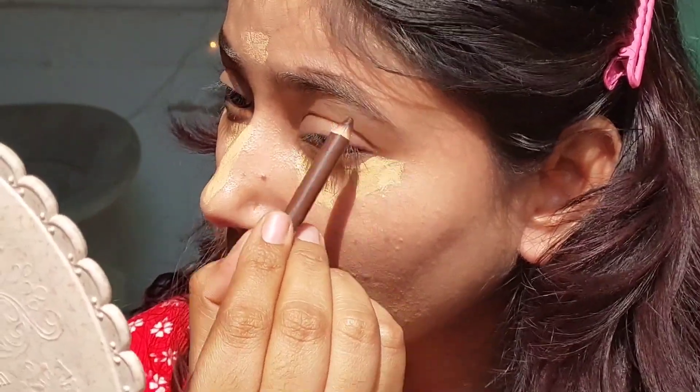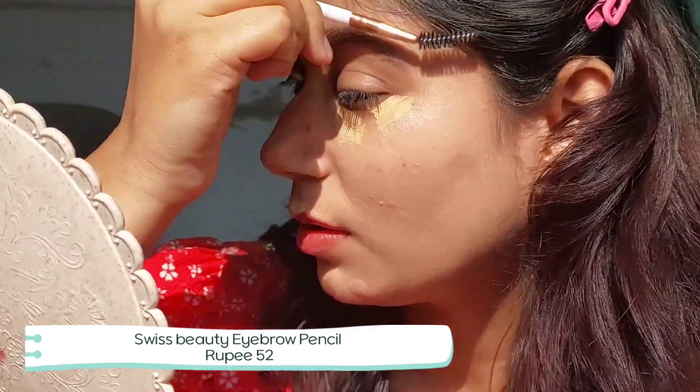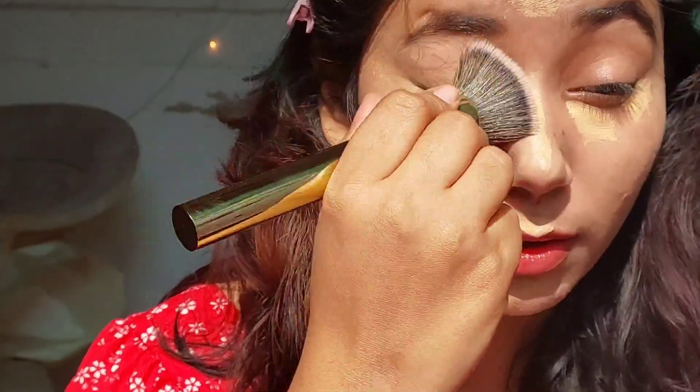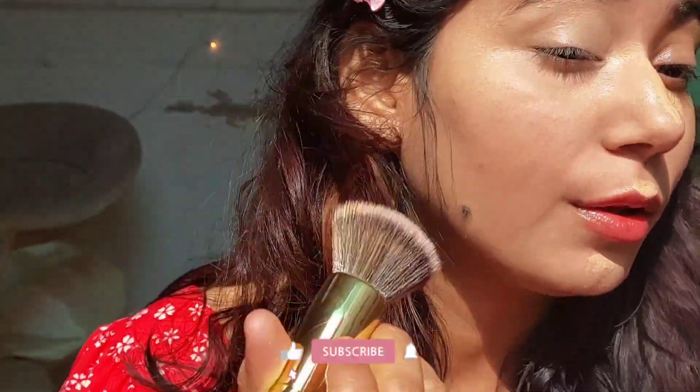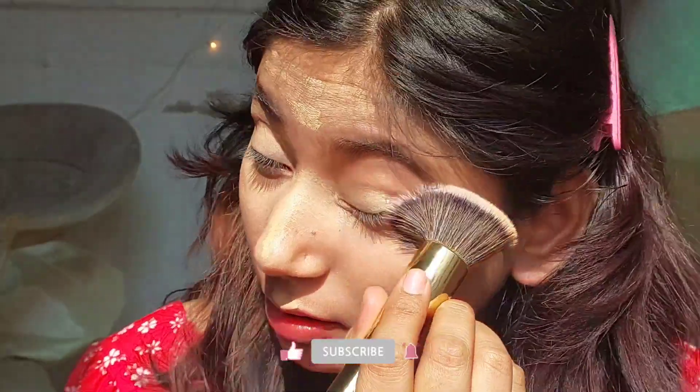The brow pencil is also from Swiss Beauty and it's my current favorite. The color is really nice, the pigmentation is good — not too heavy, not too dark. I love this brow pencil.